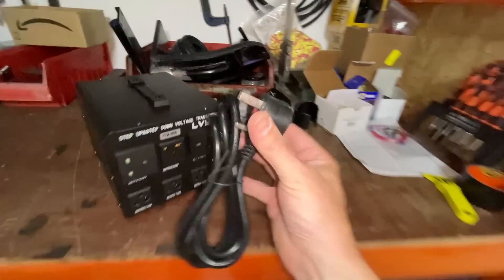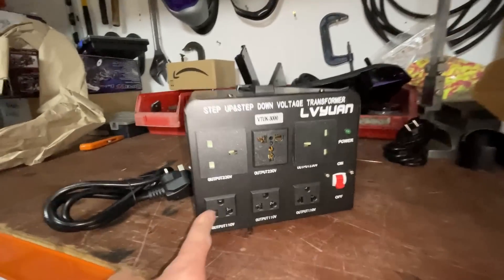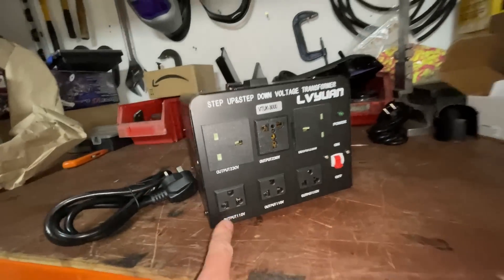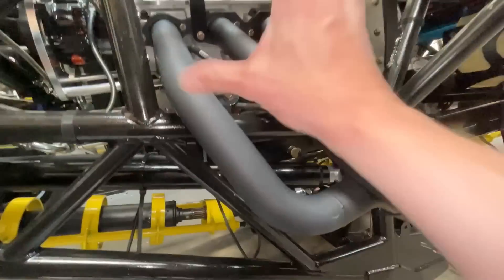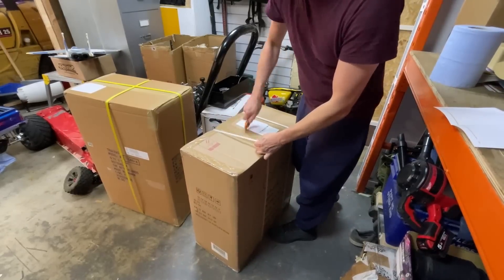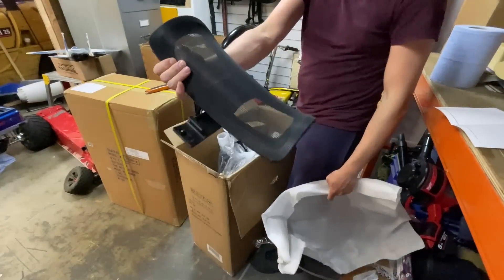We've got a voltage converter. Here in the UK we can plug this into our UK plug socket and it steps it down to 110 volt American. We need that for the monster truck. If we look at the engine, we've got an oil heater and block heater to heat the water before we start it.